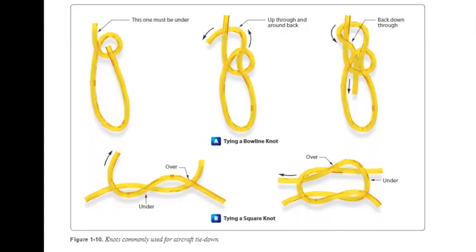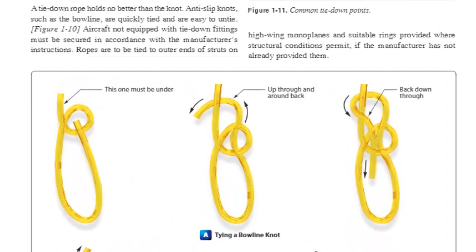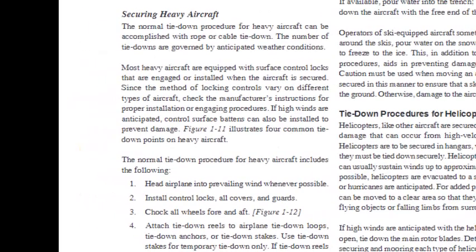Since manila rope shrinks when wet, about one inch of slack needs to be provided for movement. Too much slack, however, allows the aircraft to jerk against the ropes. Tight tie-down ropes put inverted flight stresses on the aircraft, and many aircraft are not designed to take such loads. A tie-down rope holds no better than the knot — anti-slip knots such as the bowline are quickly tied and easy to untie (Figure 1-10). Aircraft not equipped with tie-down fittings must be secured in accordance with the manufacturer's instructions. Ropes are to be tied to outer ends of struts on high-wing monoplanes at suitable rings where structural conditions permit.